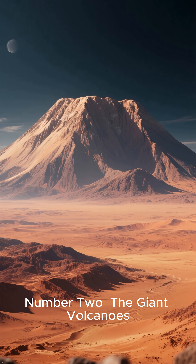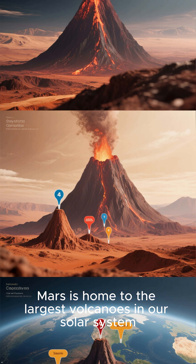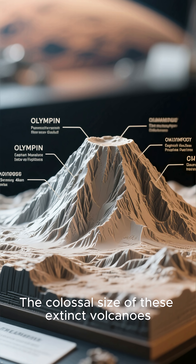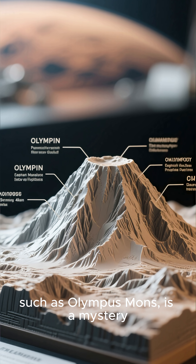Number 2: The Giant Volcanoes. Mars is home to the largest volcanoes in our solar system, dwarfing even those on our planet. The colossal size of these extinct volcanoes, such as Olympus Mons, is a mystery.